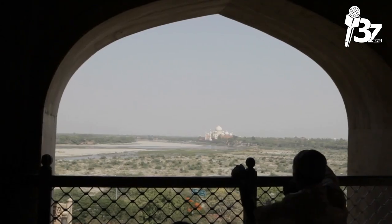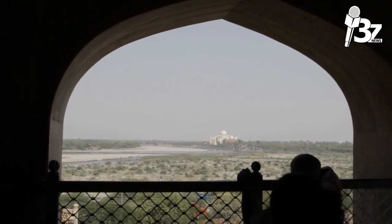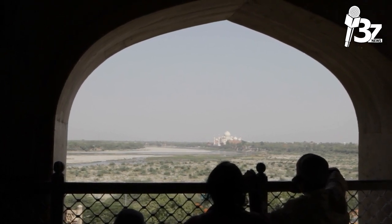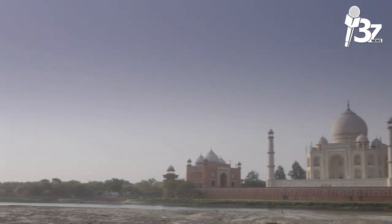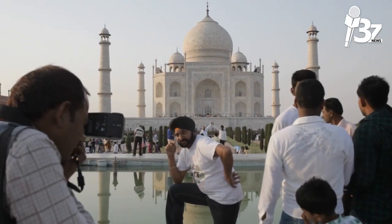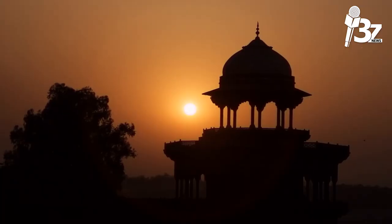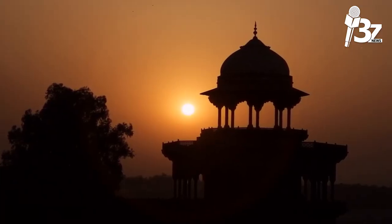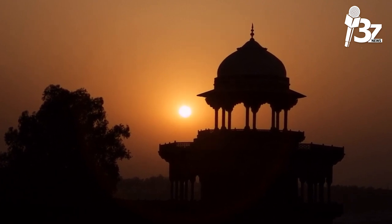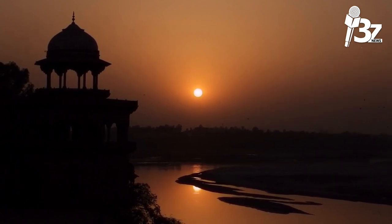The complex is surrounded on three sides by a crenellated wall and is located in formal gardens. Although the mausoleum's construction was substantially finished in 1643, other project phases required a further 10 years of work. The Taj Mahal complex is thought to have been finished in its entirety in 1653, at an estimated cost of about 32 million rupees — roughly 70 billion rupees (about US $1 billion) in 2020. A board of architects chaired by Ustad Ahmad Lahori, the emperor's court architect, oversaw the construction, which employed some 20,000 workers.